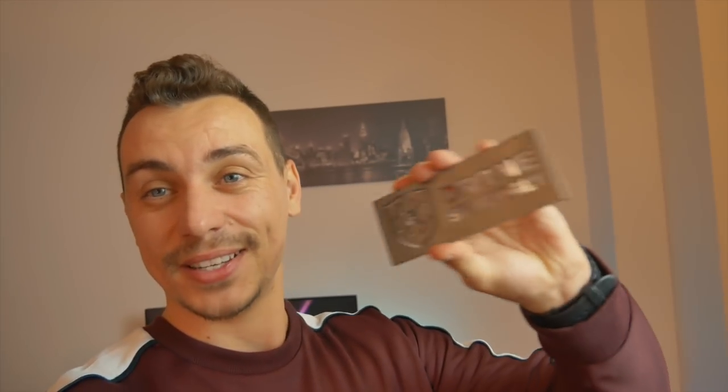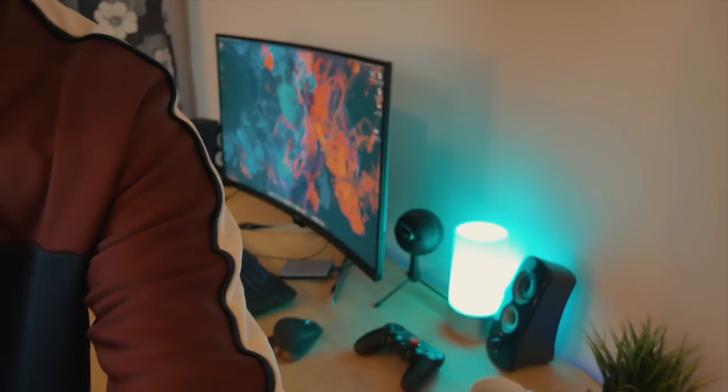One more thing I want to show you is this little item here which says 'Drone Supremacy.' It's a gift from a friend of mine who made it for my birthday. It's a very very nice thing for me — I really love it and I keep it on my desk so I can see it every single day. It's an emotional present that's very dear to me.